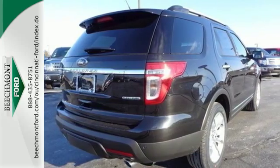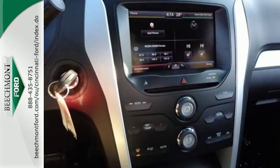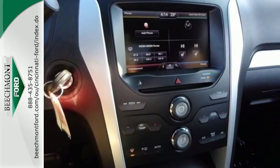Its third-row split bench seat means you can pack in everyone and everything, while the advanced track with roll stability and curve control keeps you steady while you kick up some dirt.